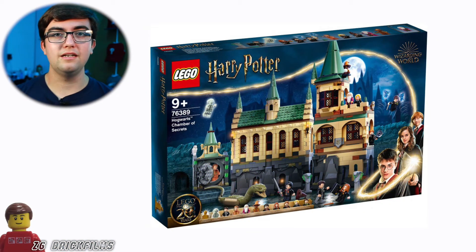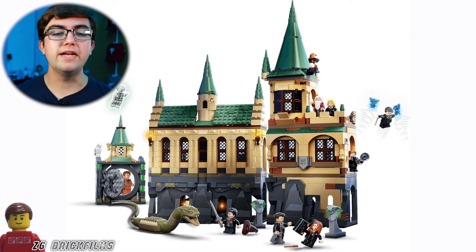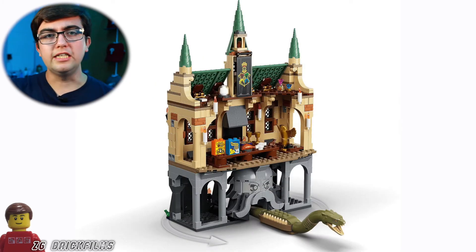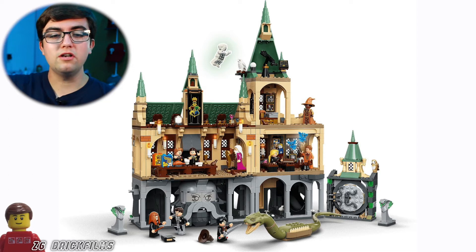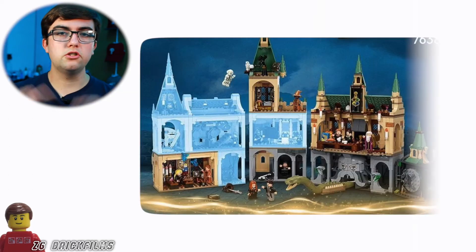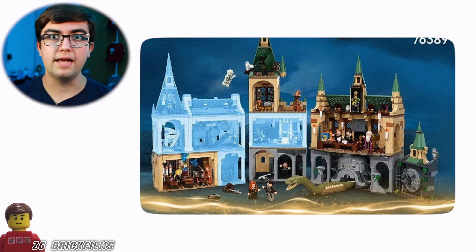I'm going to start with the main one, which is the Chamber of Secrets. This set looks awesome — the castles are just great. Something about this whole wave feels perfect, like what Lego Harry Potter should be. We get sand green back on the roof of the castles, and the castle is raised up. Even the basilisk looks similar to the original Chamber of Secrets set. I love that they're all modular — you can make a super castle by combining all the smaller castles, which is great.